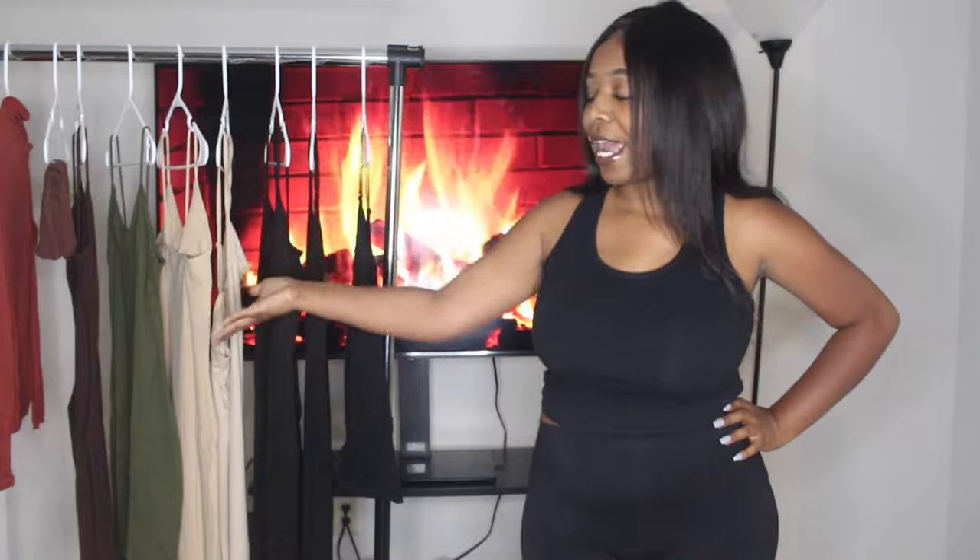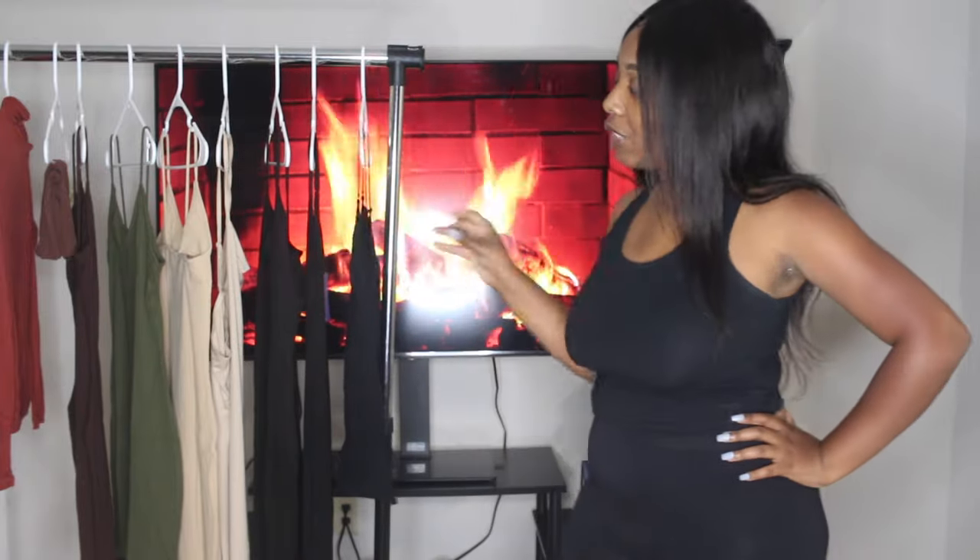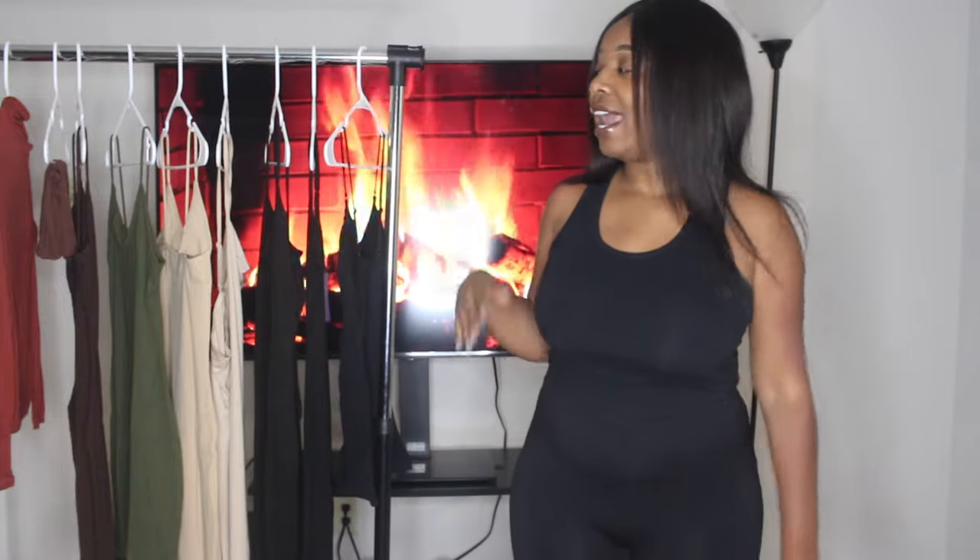In today's video, as you can see on my rack, we got some nudes and neutral colors going on. I was scrolling on Shein and I said, 'I really want to try out this Skims fad,' but my pockets are not talking Skims right now. So I decided to go see if I could find an alternative — I literally typed in 'Skims' and Shein gave me all the dupes!